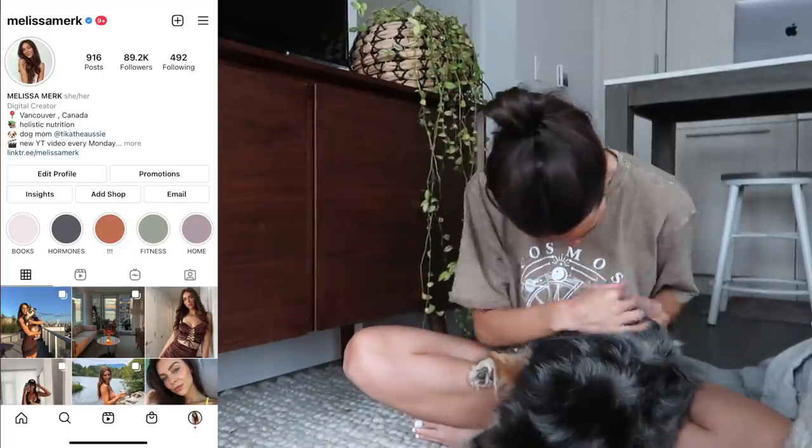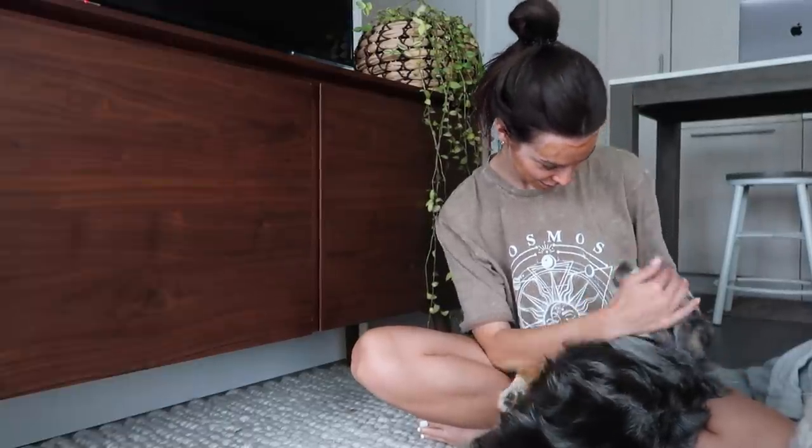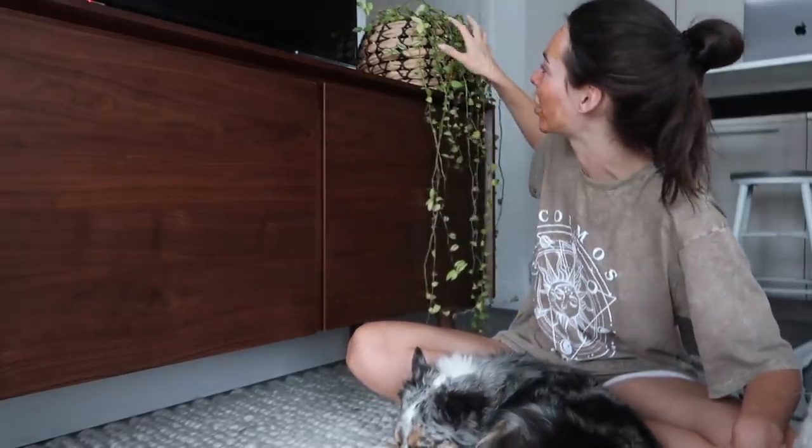Are you the best girl ever? Hi. I need to get rid of this plant. I was going through my camera roll and I saw a picture of this when I got it and it looks like a completely different plant. I want someone to take it and give it new life.